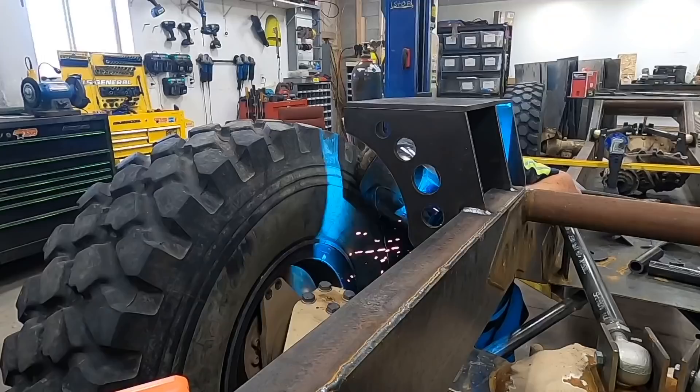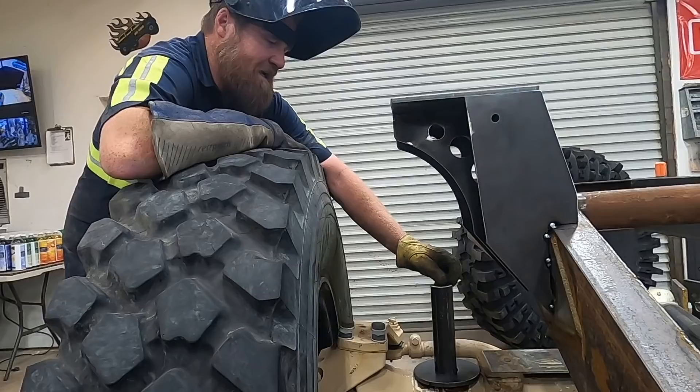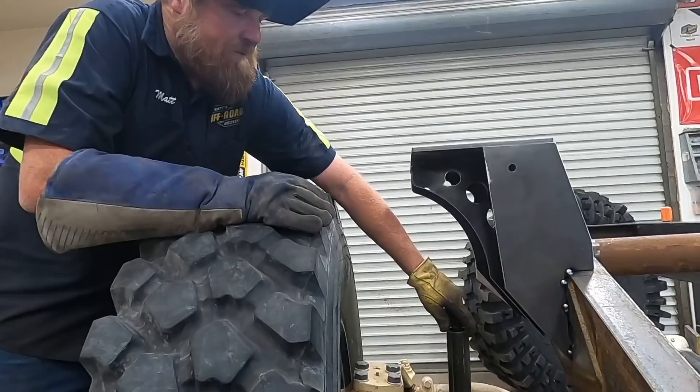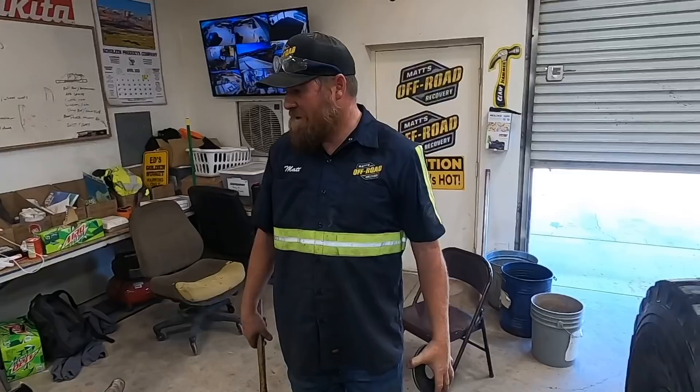We are ready to put the bottom bucket on now. Ed Bassmaster taught me that sometimes you just gotta look at it, and when you're happy with it, make sure you mess with it until it's not right anymore. It's official - we are gonna see what this looks like sitting on its own springs for the first time ever.